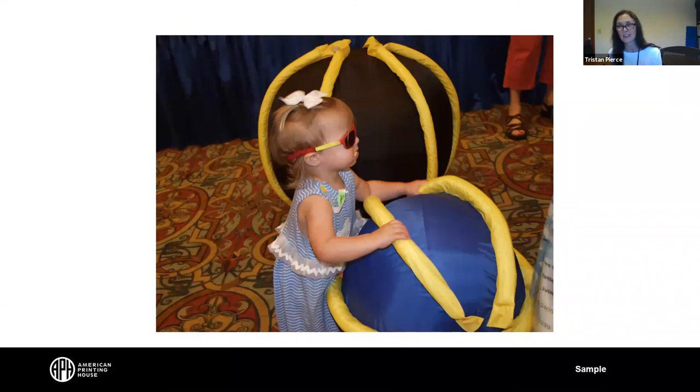Thank you, Tristan. I want to add that my grandkids love this ball — I have three of them at my house. We actually tested the ball this year with hospital-grade disinfecting wipes and it's fine. Someone in the chat wrote that they kick the balls and then their students have to locate the ball using their white canes.